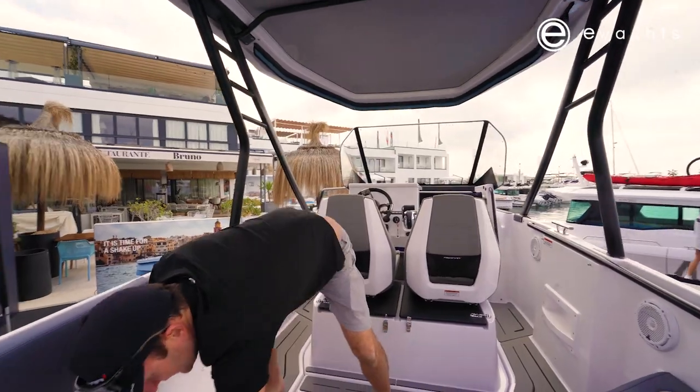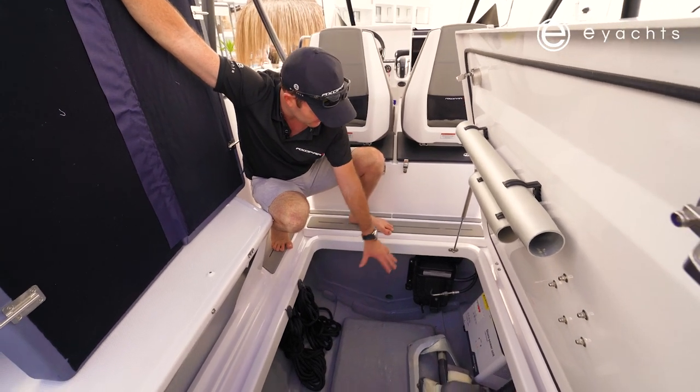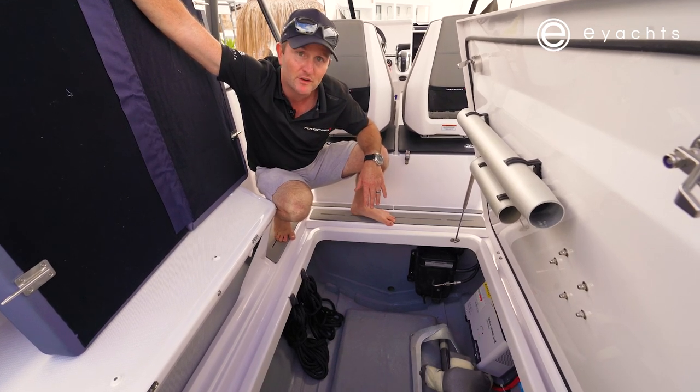Under this floor here, we've got some great storage — rope hangers, chargers, batteries and power steering. There's a bit of gear in here for the boat show, but this is a really neat storage area on a 25-foot boat.